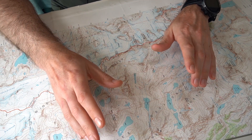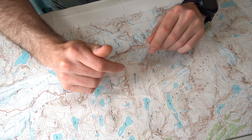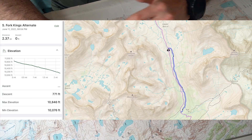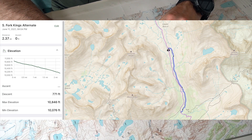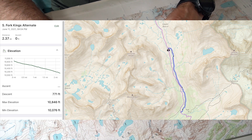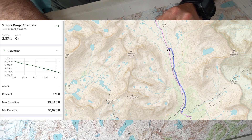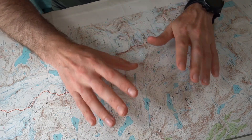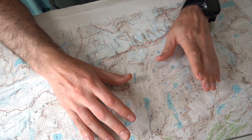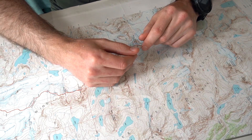Last but not least, South Fork Kings River — this is probably the most out-of-the-way detour you'll need to make for any crossing. If you get there and are sketched out by it, go upstream about two miles, cross each of the tributaries separately, then walk down a semi-maintained path on the east side of the creek. That should allow you to get through even if flows are particularly high. Overall, crossings shouldn't be too big of an issue this year, but always be cautious — especially if you have shorter and lighter people in your group, as they're more susceptible to high current.